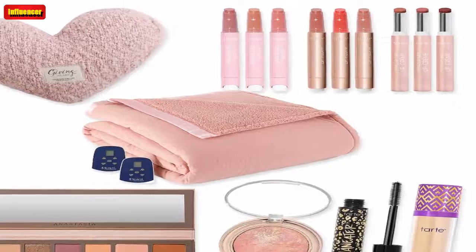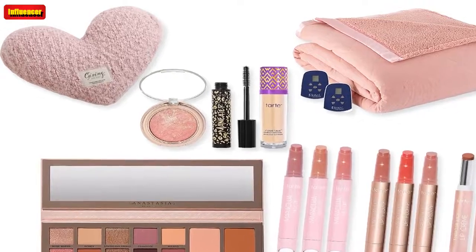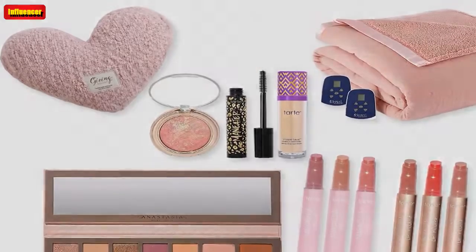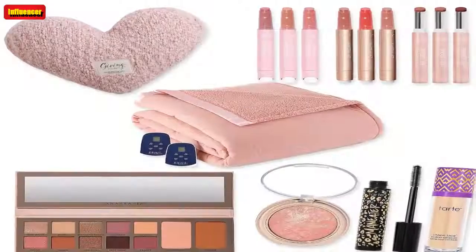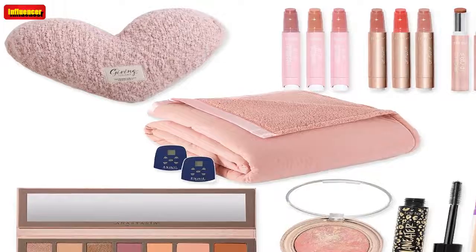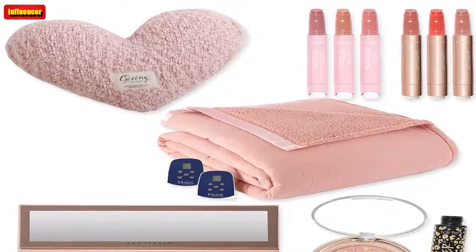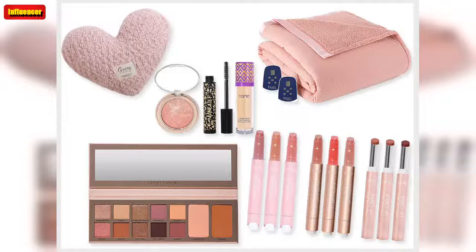Tula 24-7 Hydrate Glow on the Go 4-Piece Kit ($84, now $58): Revamp your skincare routine and get your glow on with this 4-piece set from Tula. This bundle includes: Cult Classic Travel Size Purifying Face Cleanser, Secret Solution Travel Size Pro-Glycolic 10% Resurfacing Toner, and 24-7 Moisture Travel Size Hydrating Day & Night Cream.